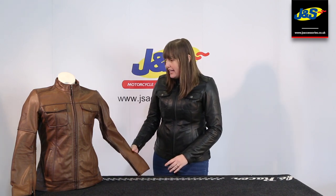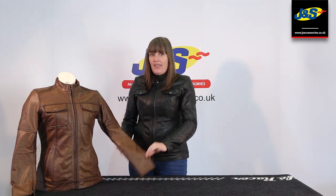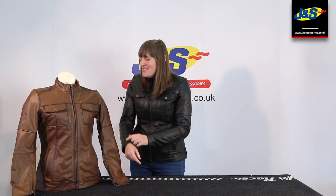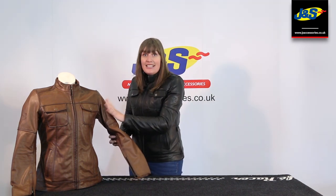It's a ladies jacket, made from really premium quality leather, but the feel of it is so supple. I wish you could feel how lovely it is — go into one of our shops and have a feel of the leather jackets.